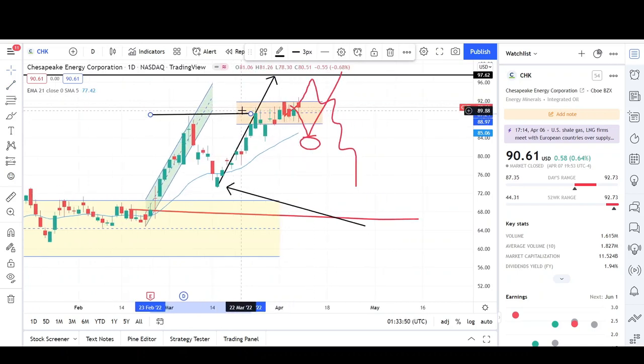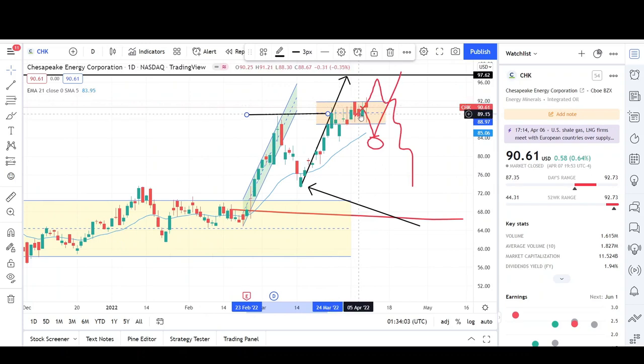Buyers don't know what to do anymore because the opportunity to go long was back when price was at the $74 level, and sellers don't really want to come in because they might get stopped out picking a top — so that's where we're consolidating. Eventually when we see a breakout, we'll probably see the market make a bigger move. If we break out to the lower side, there's a good possibility we might then break out on the top side and retest the $97 target. If we break out the top side first, we might come crashing back down to the $70 level.